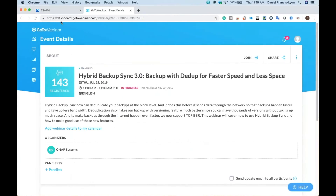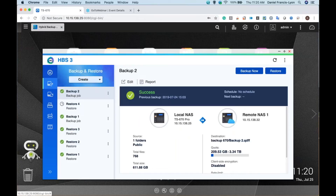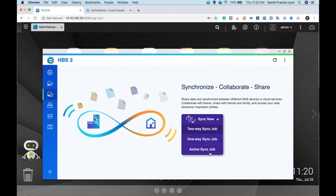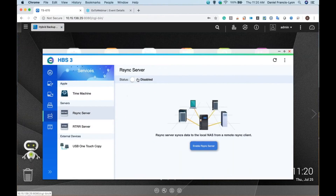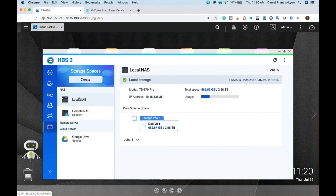Let me demo Hybrid Backup Sync. This is the overview. Here's where you can set up your backup jobs or restore jobs. Here's where you can set up your sync jobs — you can do one-way sync, two-way sync, and active sync, where you basically pull a backup from another device or server. Here's where you can see the jobs you've already set up — you can edit them or say start backup now. Here are the different servers: you have to enable Time Machine if you want Time Machine backup, enable the rsync server for rsync, or enable RTRR if you want to use that. Here's my local NAS, the remote NAS I backup to, and the Google Drive mapped onto my NAS.